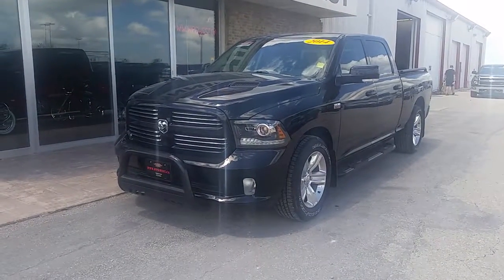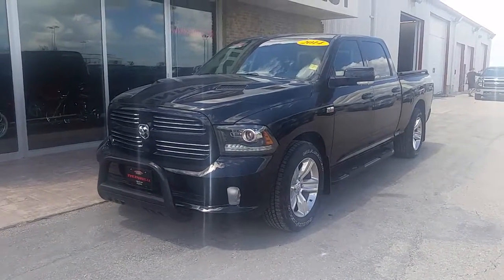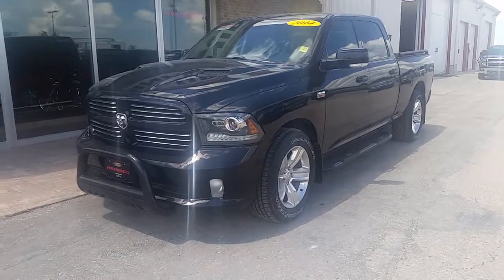Hello again everybody. Brogan McDillard, Country Connection here at Winnipeg West. Today I have a 2014 Ram 1500 Sport Crew Cab.